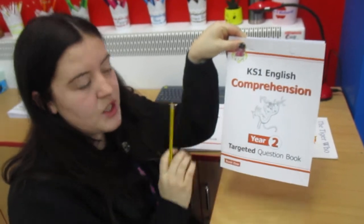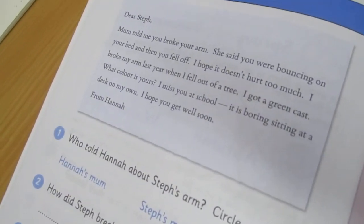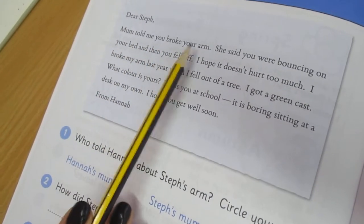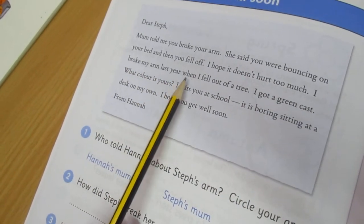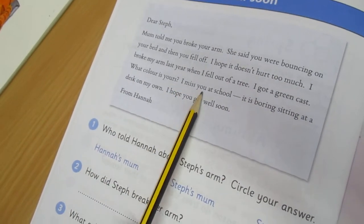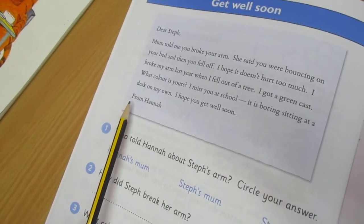Finally, if you have got the Year Two English booklet, this is the part of the video you need. We've got a little letter to read and it's a get well soon letter. I'm going to read it to you and then you can look at the questions. The letter starts: 'Dear Steph, Mum told me you broke your arm. She said you were bouncing on your bed and then you fell off. I hope it doesn't hurt too much. I broke my arm last year when I fell out of a tree. I got a green cast - what colour is yours? I miss you at school. It is boring sitting at a desk on my own. I hope you get well soon. From Hannah.'